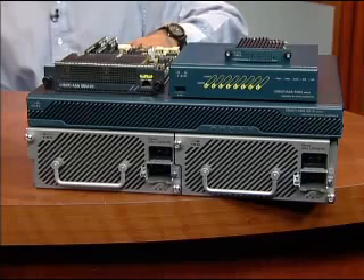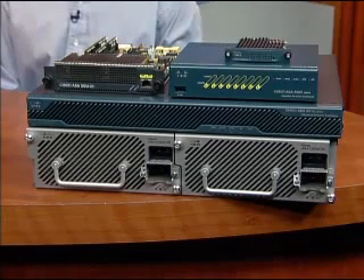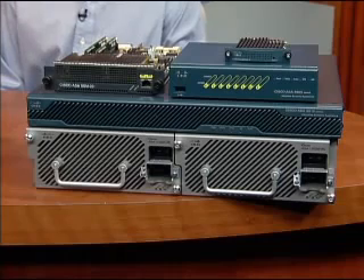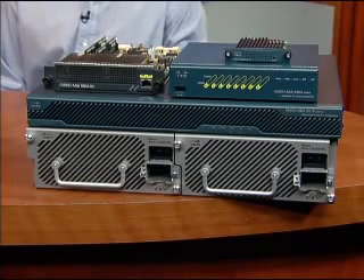The ASA 5585X supports up to 10,000 VPN sessions and four times the number of concurrent session counts as compared to any competitive firewall with similar throughput. It also delivers up to 350,000 connections per second, which is double of what most competitive appliances can provide, and it does all this in a compact, two-RU appliance.